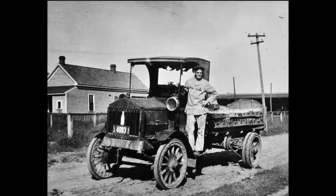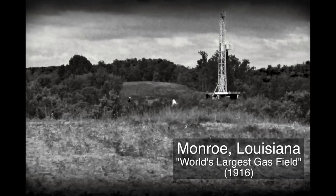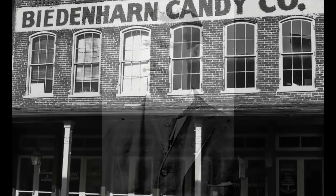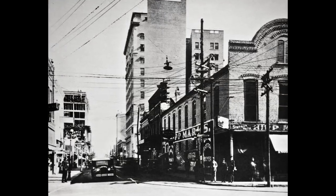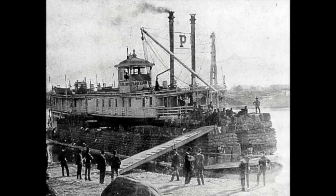The early 1900s were a period of great growth for Monroe, particularly with the discovery of the largest gas field in the world in 1916, and the move of Joseph A. Biedenharn, the first bottler of Coca-Cola, to the city in 1913 from Vicksburg. Downtown Monroe was bustling with construction and commerce, a robust railroad system, and barge traffic along the Ouachita River.